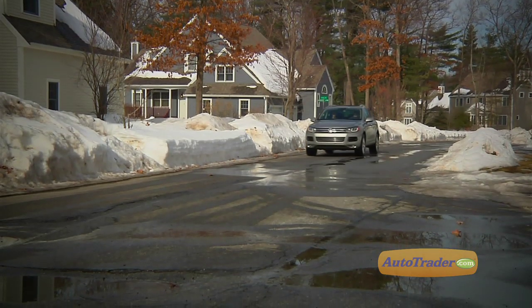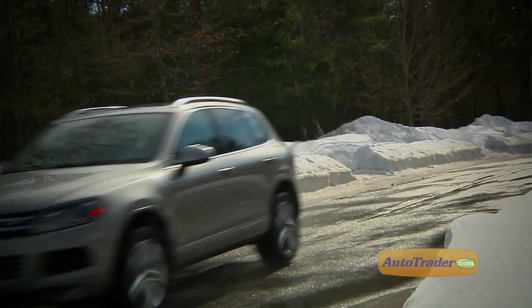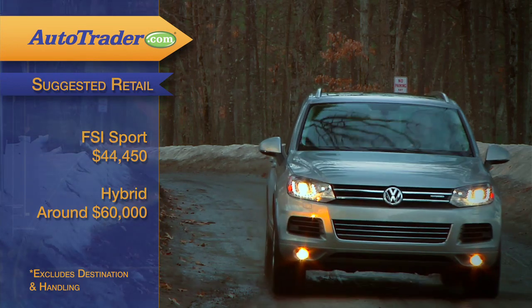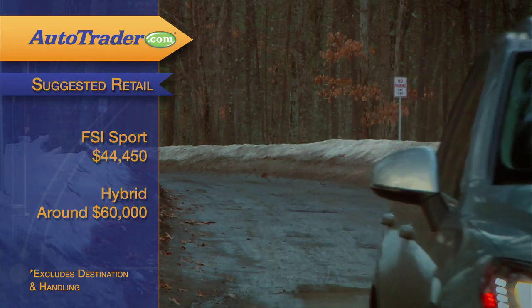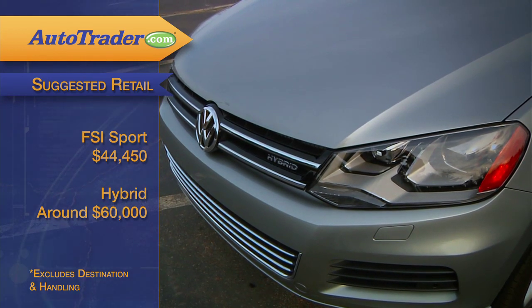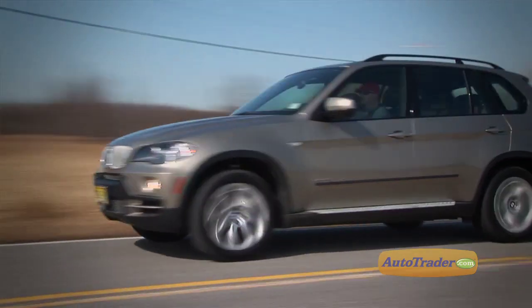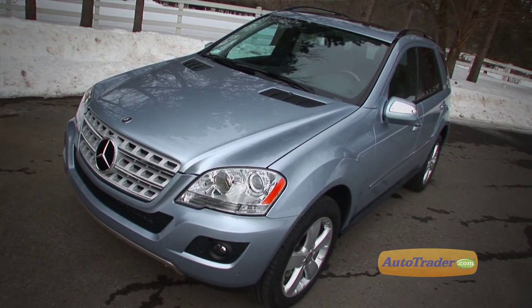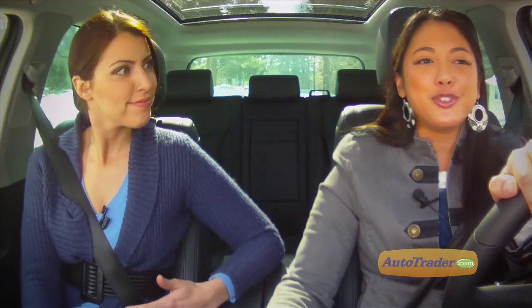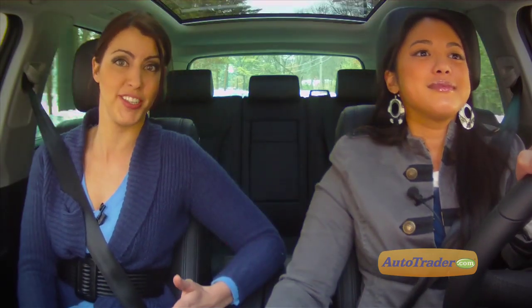It's not exactly an off-road machine, but it does have a nice all-wheel drive system and can tow up to 7,700 pounds. And it's less expensive than most of the competition. The gas FSI Sports model starts at $44,450. The hybrid is just over $60,000, but it comes with just about every luxury feature available. That base price is less than both the BMW X5 and the Mercedes-Benz ML — who would have thought those brands would be the main competitors for a VW? Add that to the 10-year, 100,000-mile powertrain warranty and there is a lot to like about this midsize luxury SUV.